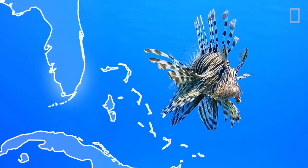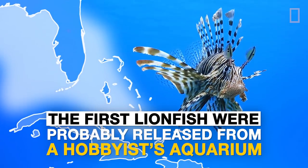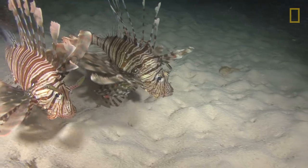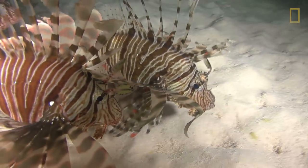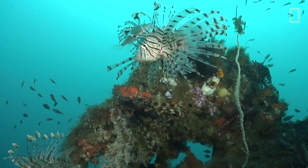Lionfish were introduced off the coast of South Florida in the mid-1980s. Lionfish are prolific breeders — one lionfish and all of her offspring can produce 8.1 quintillion eggs in just three months.